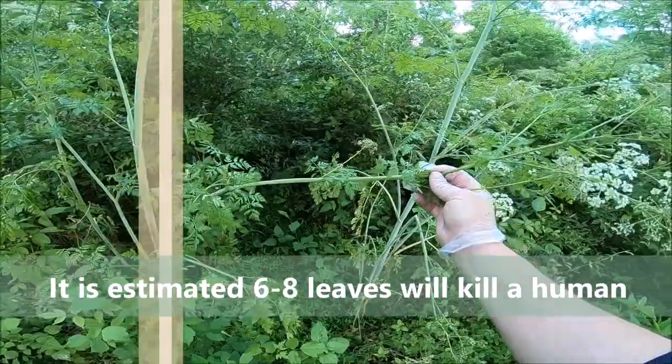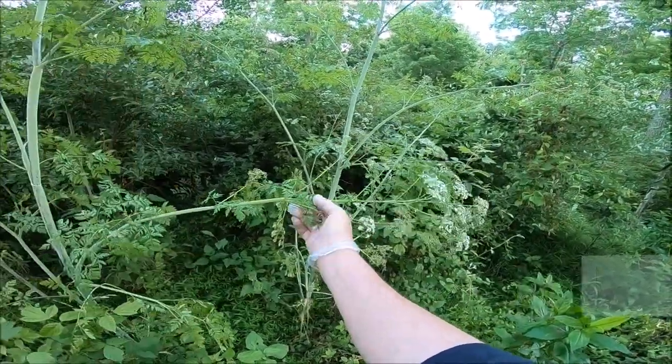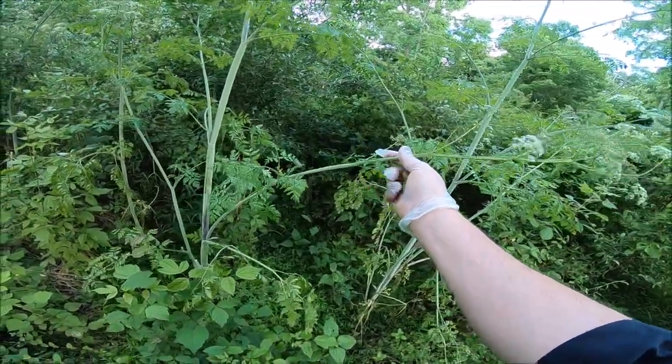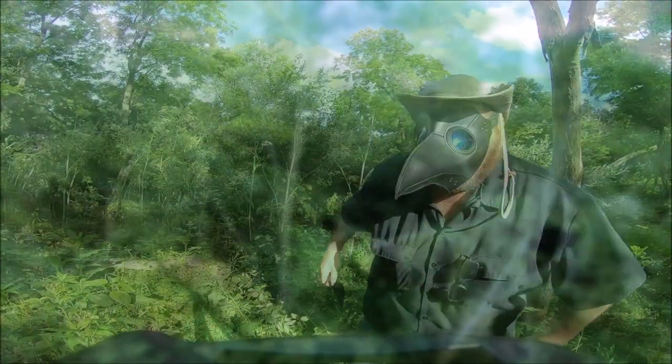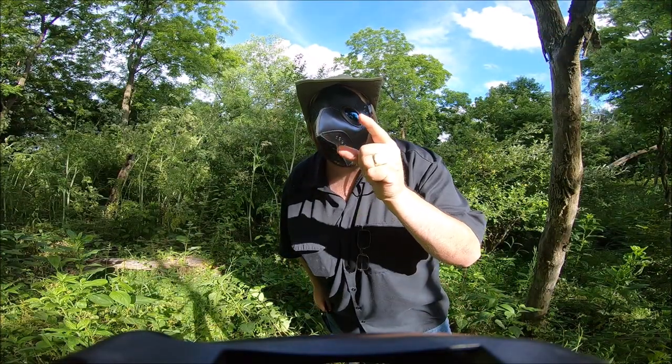This is the plant that killed Socrates, as a matter of fact. It can also harm cattle if it gets bound up in hay and things like that. Don't forget to wear your protection, and please subscribe.